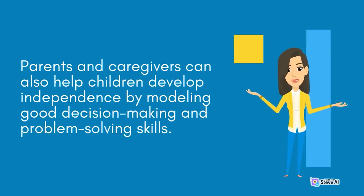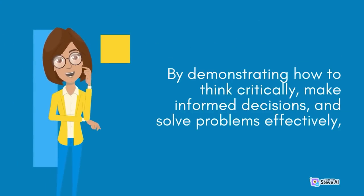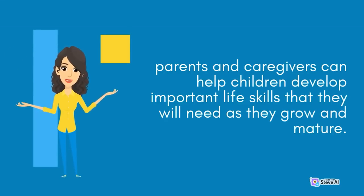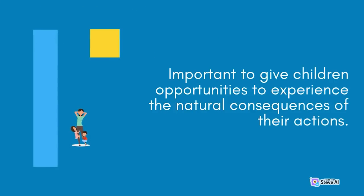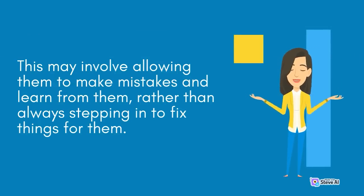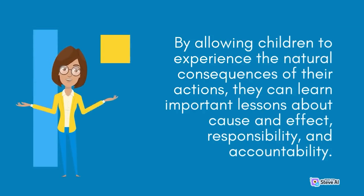Parents and caregivers can also help children develop independence by modeling good decision-making and problem-solving skills — by demonstrating how to think critically, make informed decisions, and solve problems effectively, they can help children develop important life skills. It is important to give children opportunities to experience the natural consequences of their actions — this may involve allowing them to make mistakes and learn from them, rather than always stepping in to fix things. By allowing children to experience natural consequences, they can learn important lessons about cause and effect, responsibility, and accountability.